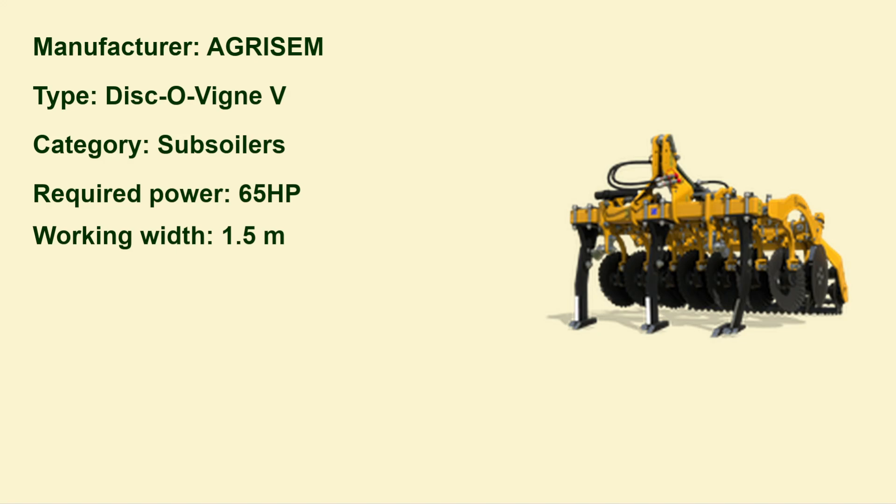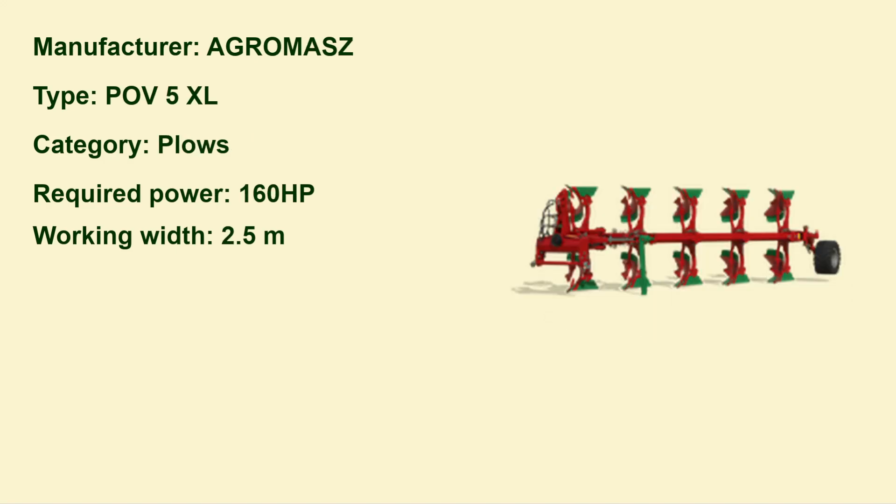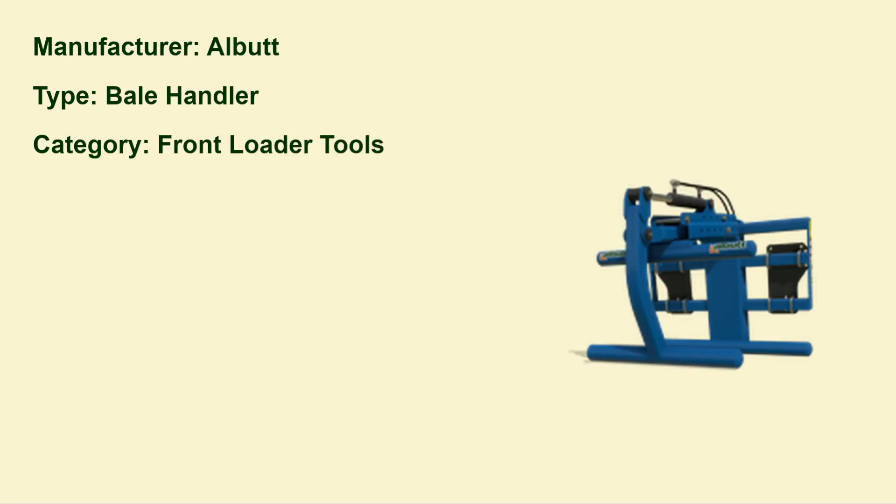Here by Agrisem, a subsoiler — a very small one called the Disco Vignette — with a working width of 1.5 meters. And here we have a plow by Agromass, the Puff 5XL, with a working width of 2.5 meters.